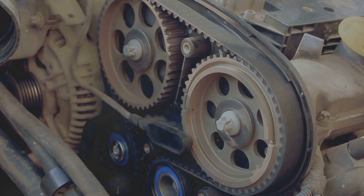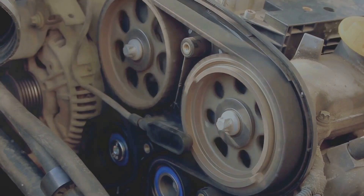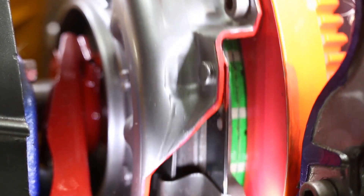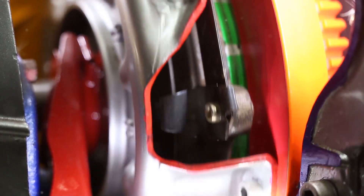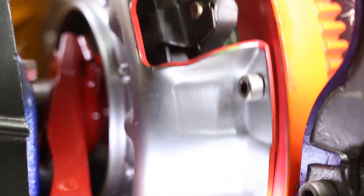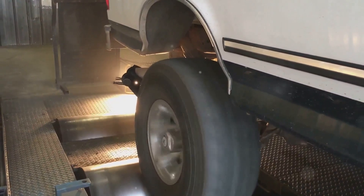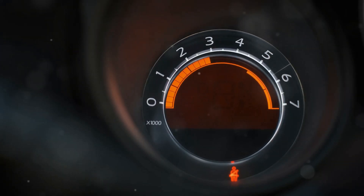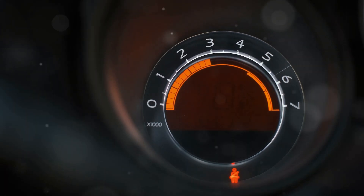The torque produced by the engine is then transmitted through the transmission and drivetrain to the wheels. The transmission uses gears to adjust the torque and speed of the engine's output, allowing the car to accelerate, cruise at different speeds, and climb hills. High torque at low engine speeds allows for quick acceleration and effortless towing, while high torque at high engine speeds contributes to high top speeds.